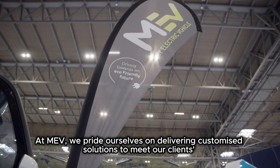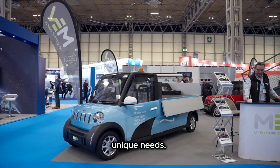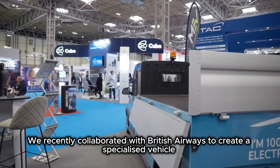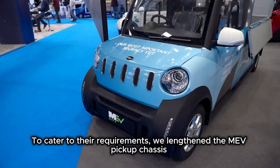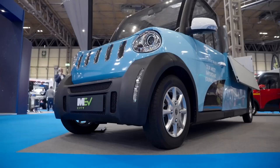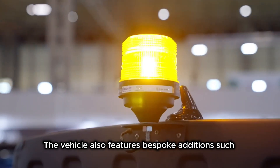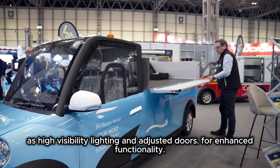At MEV we pride ourselves on delivering customized solutions to meet our clients' unique needs. We recently collaborated with British Airways to create a specialized vehicle for handling oversized luggage within the plane-to-airport baggage process. To cater to their requirements, we lengthened the MEV pickup chassis and raised the bed for ergonomic loading of skis, pushchairs, and other bulky items. The vehicle also features bespoke additions such as high visibility lighting and adjusted doors for enhanced functionality.